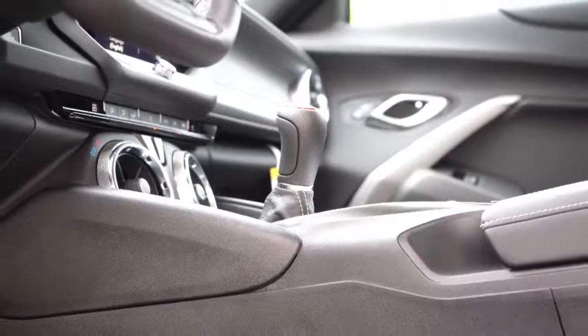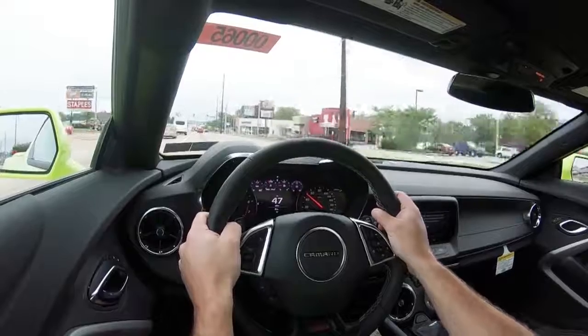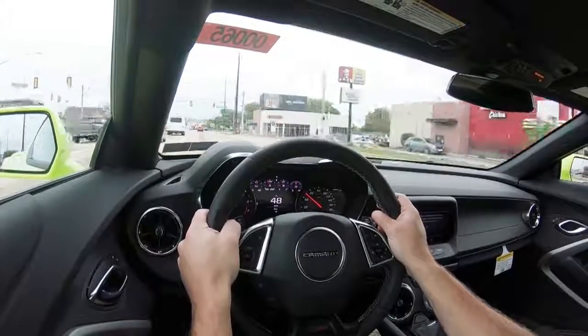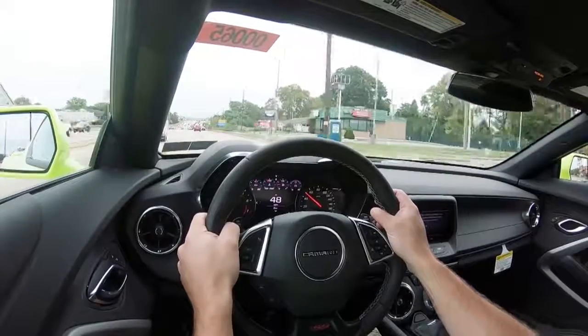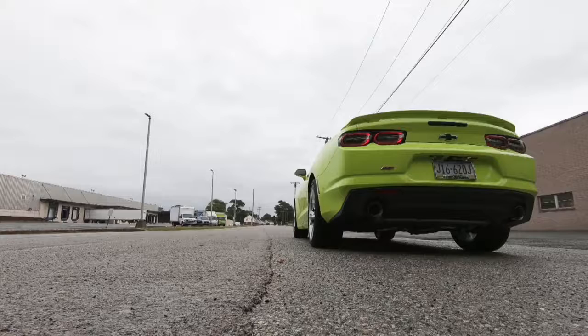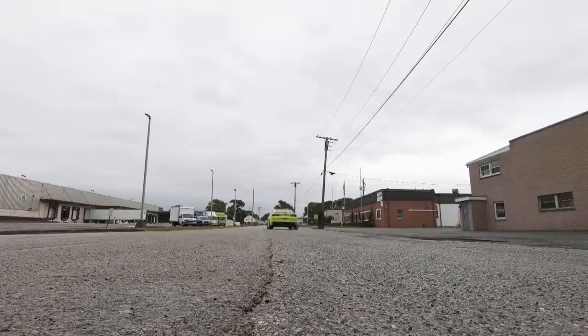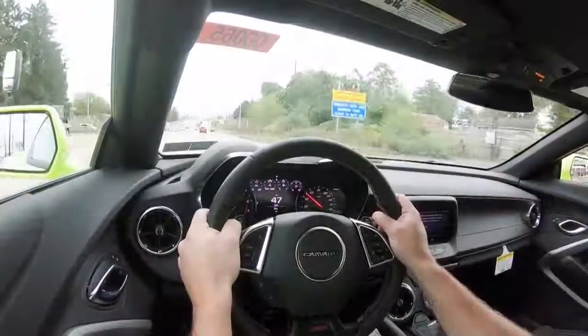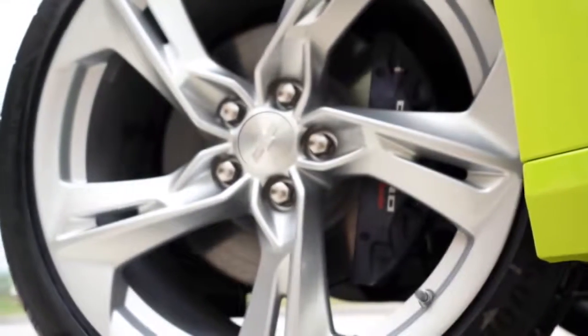Typically I will do an acceleration test, and I'm going to give this a shot for you guys. I will say it has been raining this morning so surfaces are somewhat slippery — enjoy this for what it is. Here is that acceleration test, a quick view from outside of the Camaro. As expected, acceleration is great.